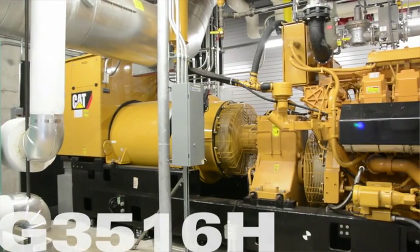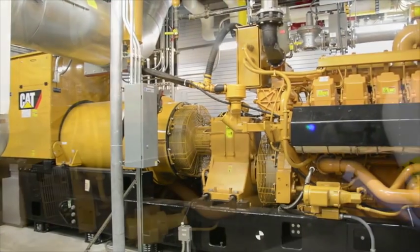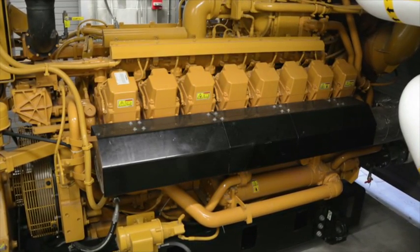A Caterpillar G3516H generator drives a combined heat and power system that not only saves the medical center money, but also doubles as a backup system in tandem with a diesel standby generator set when power from the main utility is lost.